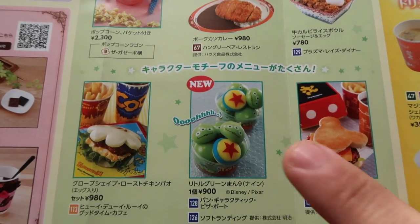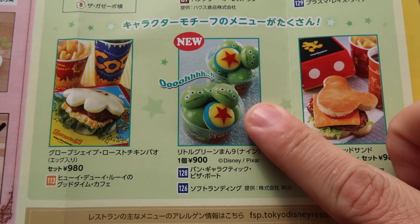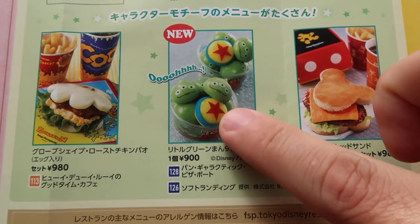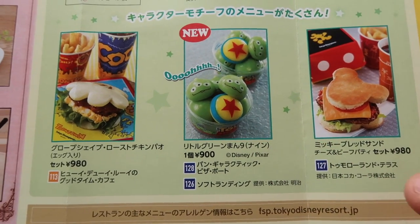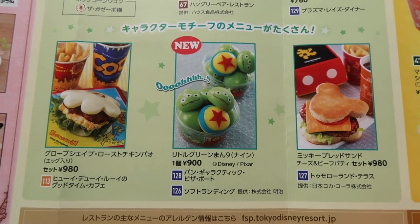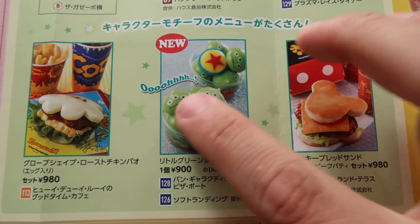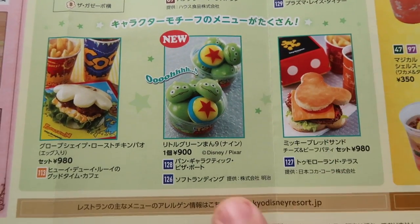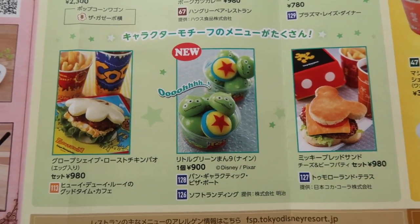Of note is that the green alien mochi are back at Disneyland — they went away for a bit and they had the Stormtrooper ones, but now they've got the green alien. They also have a special Pixar Ball one which is at Disney Sea. The special thing at Disneyland is you can get a nine-piece set, which is only at Disneyland from what I can tell. The flavors are — the Luxo Ball is lemon cream flavored, and the others are strawberry and chocolate. Really, really good. You can get this at the Pangalactic Pizza Port and Soft Landing, both in Tomorrowland.